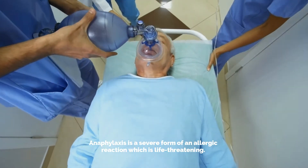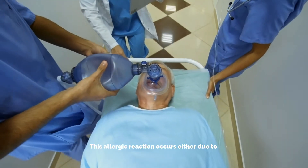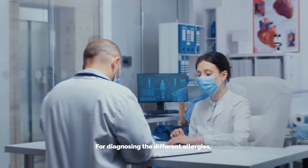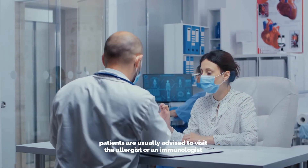Anaphylaxis is a severe form of an allergic reaction which is life-threatening. This allergic reaction occurs either due to insect stings, foods, latex, or different medicines.